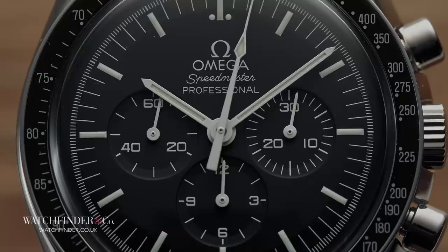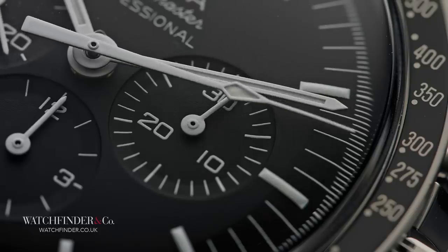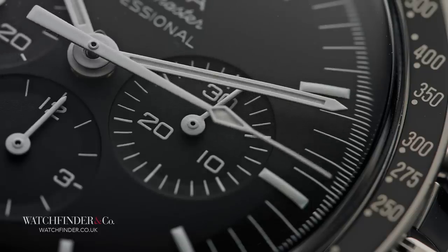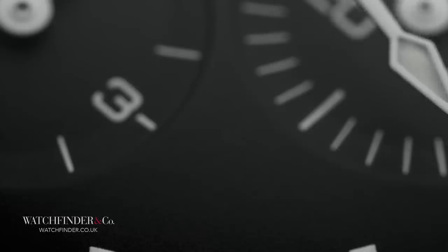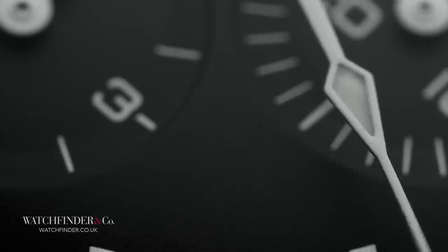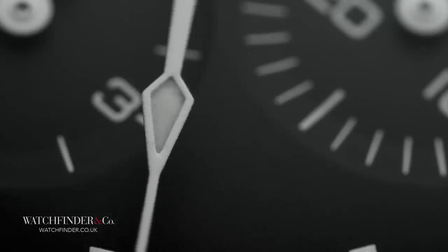Neil Armstrong's Speedmaster remained on board the lunar module to replace the malfunctioning electronic timer. And then, when the oxygen tanks blew aboard Apollo 13, Jack Swigert used his Speedmaster to time the critical 14-second burn that would either bring the crew home, or send them off into the depths of space.